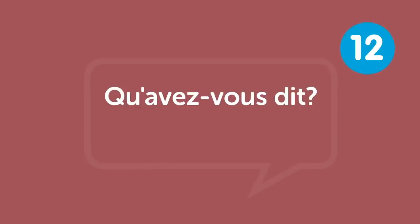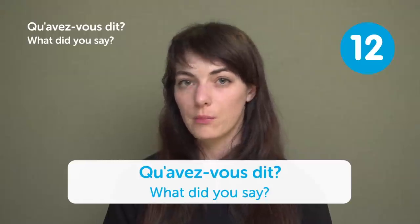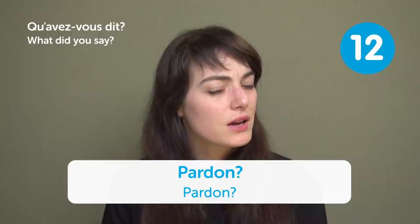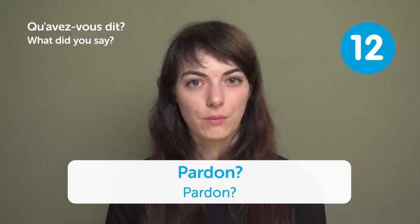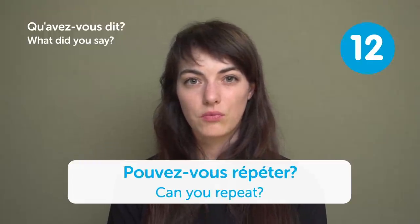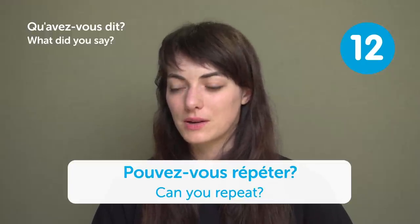« Qu'avez-vous dit? » — "What did you say?" You'll often hear « pardon » or « excusez-moi » meaning "excuse me" or "I didn't catch that". You can also say « Pouvez-vous répéter? » — "Can you repeat?" So if French people say that to you, just try repeating what you said.